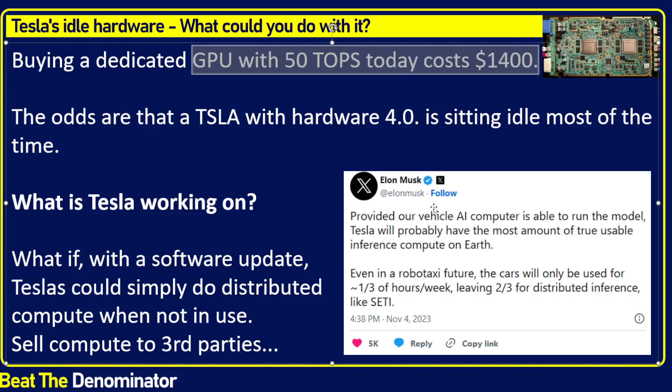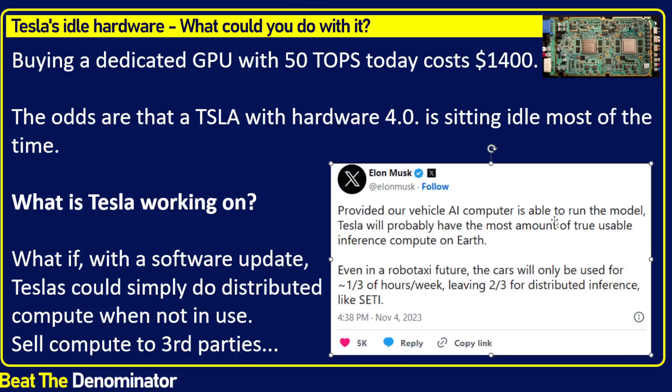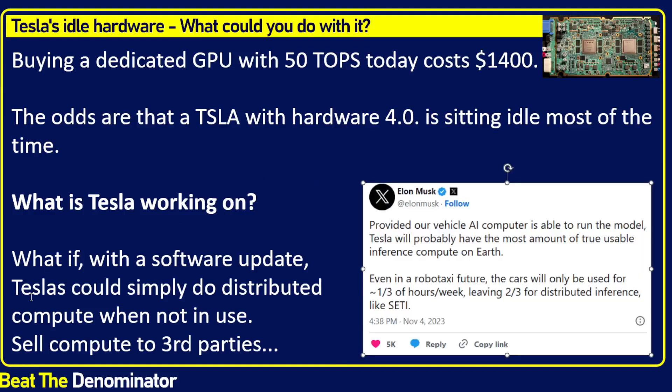The question is, what is Tesla working on right now? We know from Elon Musk, about a month and a half ago, he talked about how their vehicle AI computer is able to run models — such as Grok AI, for example. Because of that, if you had some sort of decentralized system where you could access the compute on these cars, you would have the most usable inference compute on Earth by using the idle GPUs in those cars. Even if some of these cars were robotaxis, quite a bit of compute would still be unused. The most famous example outside of Bitcoin of distributed computing is SETI, where you install software and donate computing power to search for extraterrestrials.